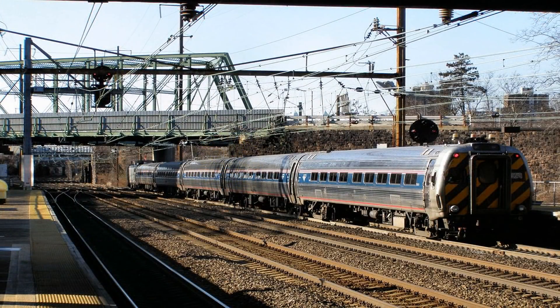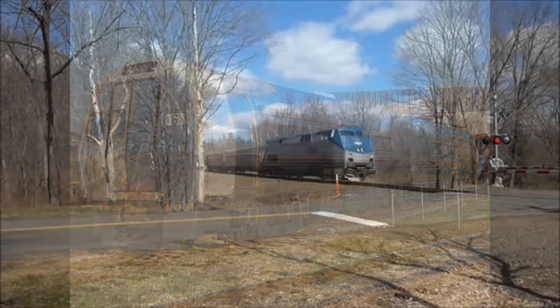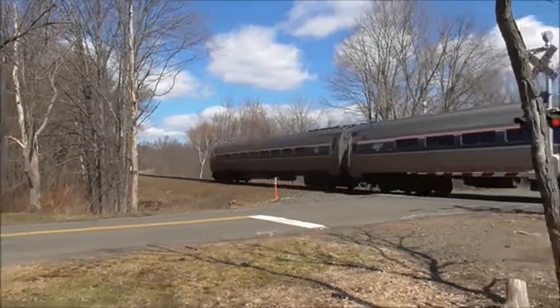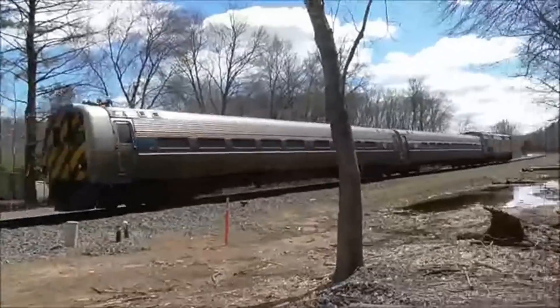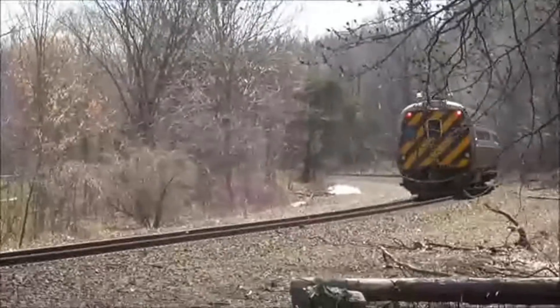The last Amtrak Metroliner service ran on October 27, 2006. Between 2003 and 2011, the majority of the Metroliner sets were scrapped in Delaware. Metroliner snack bar car number 860 is currently preserved at the Railroad Museum of Pennsylvania, retaining its original PRR paint. While the Metroliners don't look exactly as they once did and had an unpredictable future, some still roam the rails as cab cars and will always be a part of the history of Amtrak, the National Railroad Passenger Corporation.